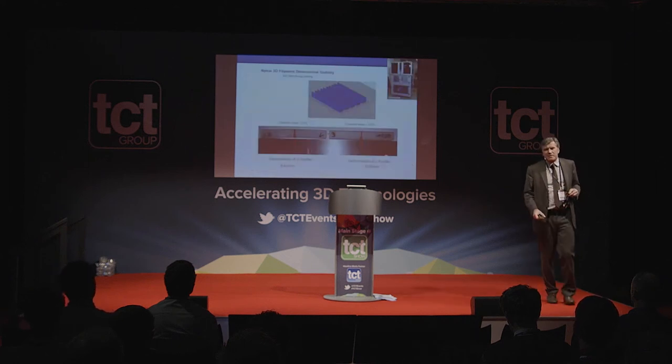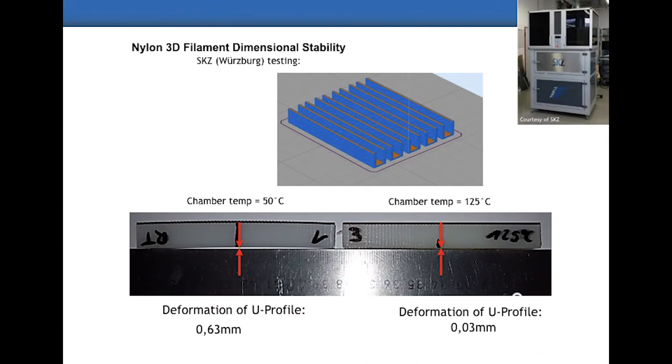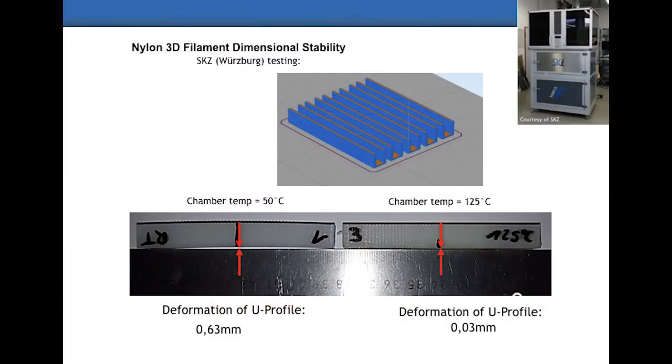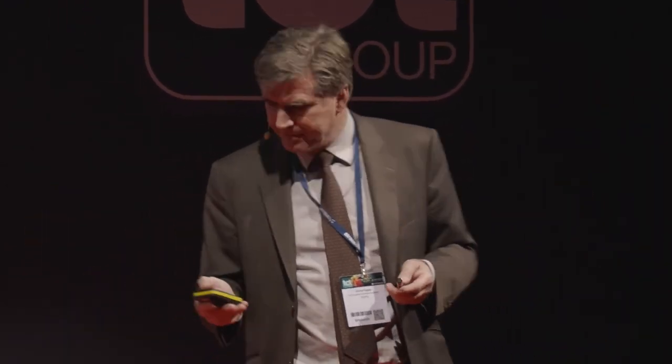Nylon is much more sensitive in terms of deformation and warpage. A study was carried out at SKZ on a machine built for academia with a heated chamber up to around 180°C. Printing u-shapes confirmed that the heated chamber contributes to making flat, warpage-free parts. Our best guess is that for nylon grades you need a machine with at least natural heating of the chamber up to 50–80°C — that would be very helpful.